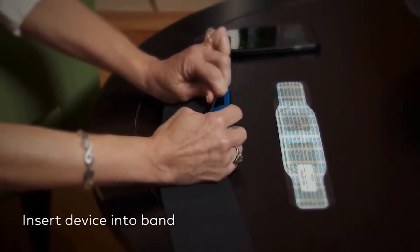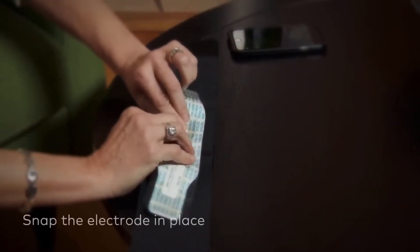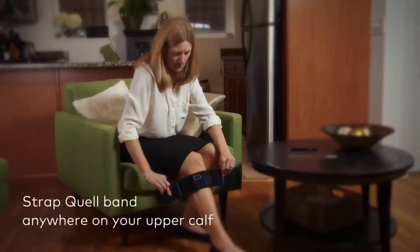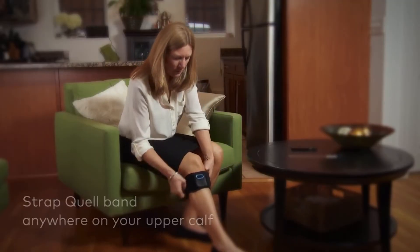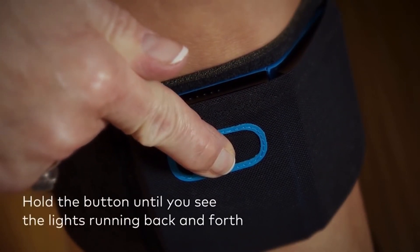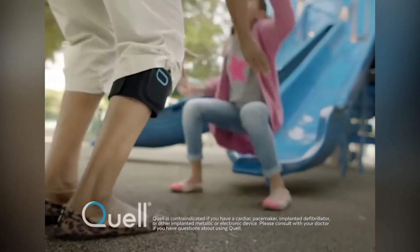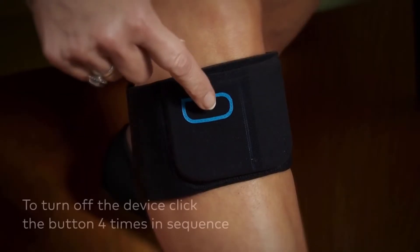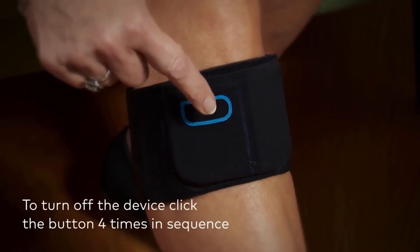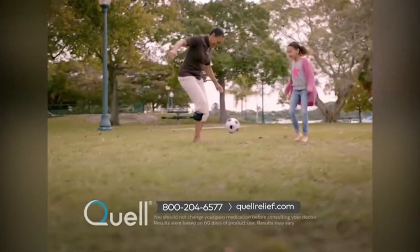This device is a powerful tool of modern neurotechnology that alleviates chronic diseases without medical interventions. It is very light and accurate, and allows each user to adjust it as needed. The device is placed on the calf muscle with a leash, stimulates the nerve endings, and sends a signal to the brain, neutralizing the painful sensations. The initial price is $250.